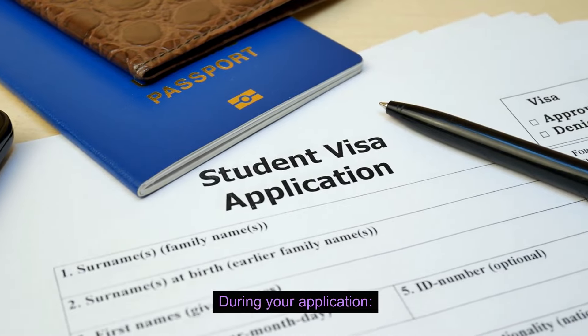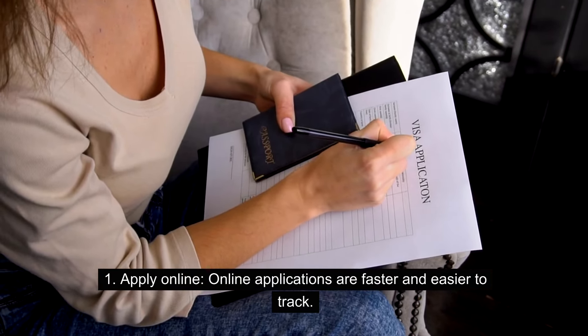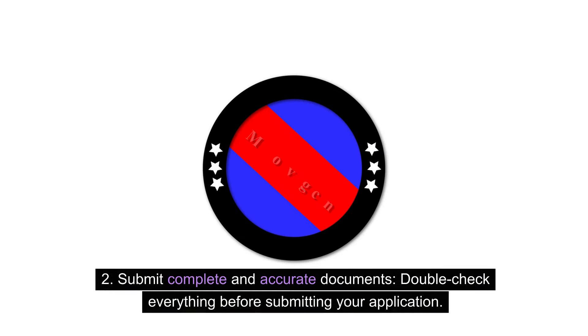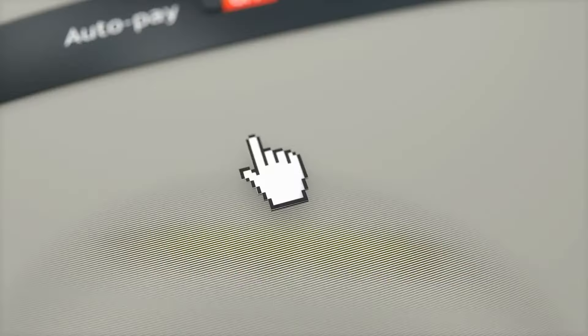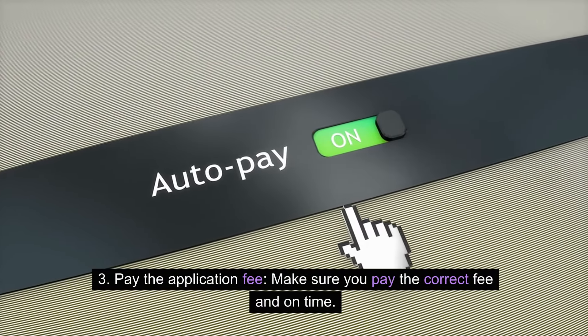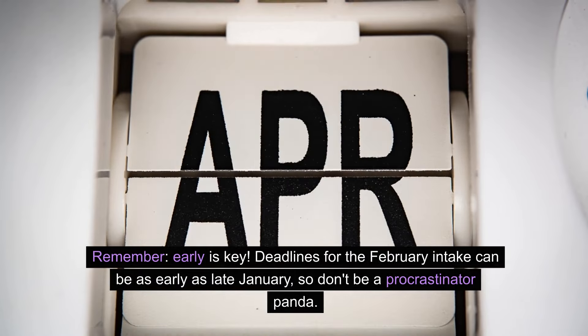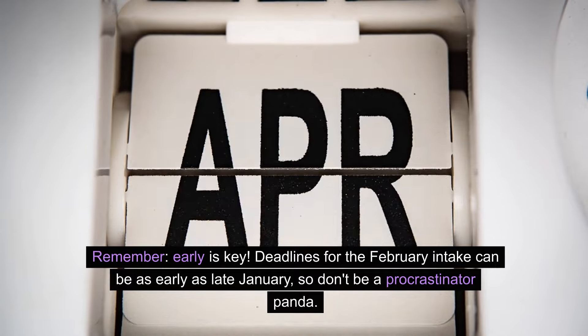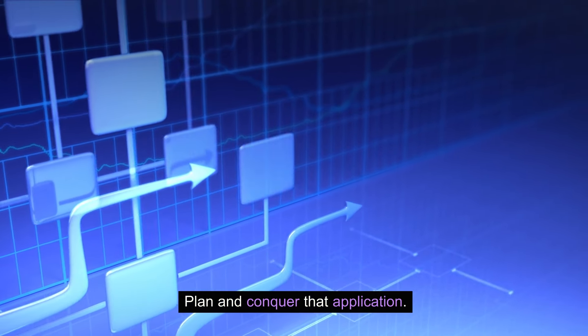During your application: apply online, as online applications are faster and easier to track. Submit complete and accurate documents — double-check everything before submitting, as missing or incorrect documents can lead to delays. Pay the correct application fee on time. Remember, early is key. Deadlines for the February intake can be as early as late January, so don't procrastinate. Plan ahead and conquer that application.